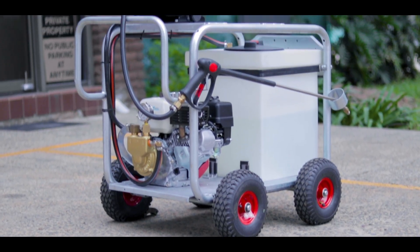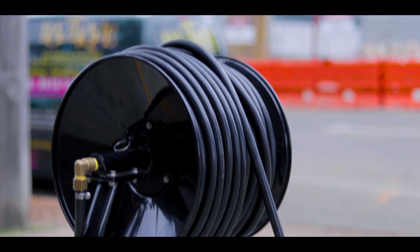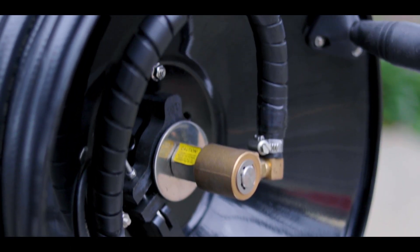The machine is built on our large steel roll cage, which is fully galvanized and runs four 10-inch pneumatic wheels. We've mounted a high-pressure hose reel, which holds 70 metres of half-inch chemical spray hose.